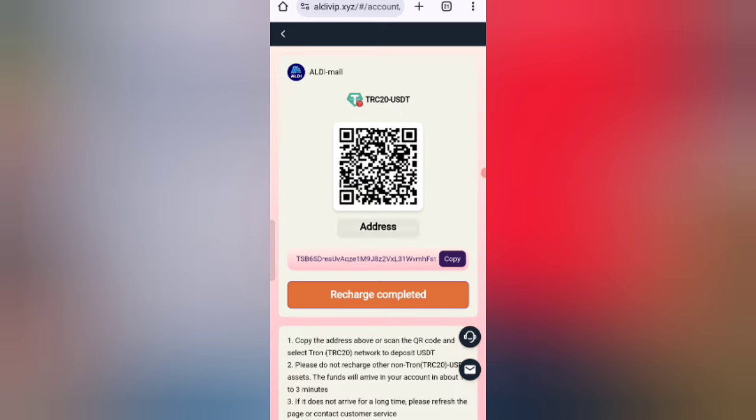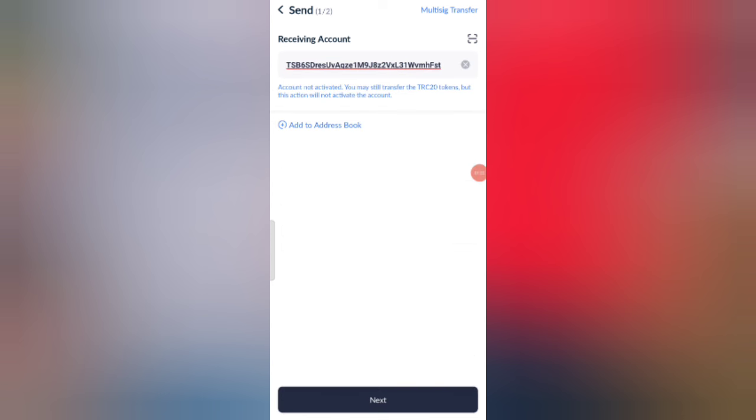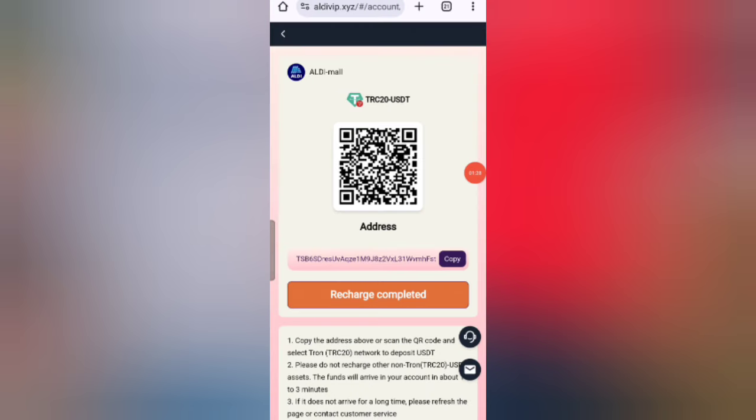Copy your address, then open your wallet and enter the address there. Now I am recharging — you can see on the screen I am depositing 10 USD. I have already recharged; click on recharge complete and after a short time the amount will be added to the website.